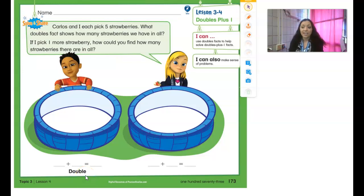Good morning, guys. You did an awesome job yesterday working on our doubles facts where we went 6 plus 6, 7 plus 7, 8 plus 8, 9 plus 9, and 10 plus 10. So we're going to practice that a little bit more today and move on to where we can solve problems if we know our doubles plus 1. Just to get us warmed up, we're going to practice our doubles facts real quick.